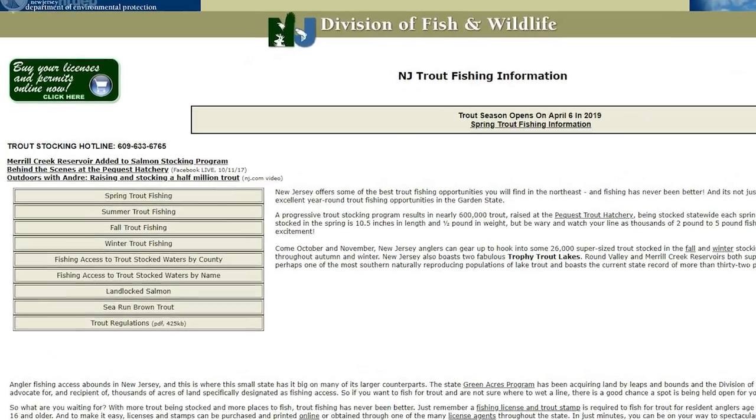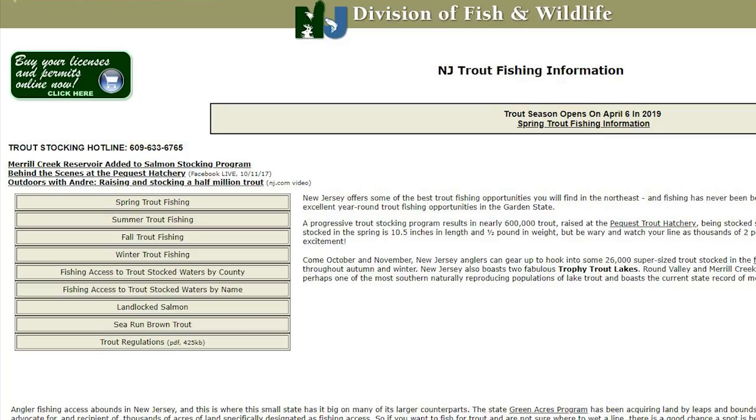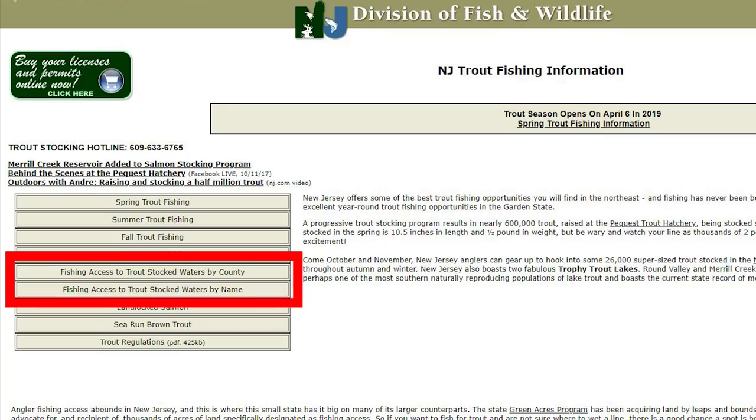Tip number two: know your stock location. Your state is primarily the one stocking trout in your waterways, so make sure you check the website to see where they're actually putting the fish in. This is really important, especially early in the season with crazy weather patterns. Rain can destroy a fishing day and make it very difficult to catch fish in high, murky moving water. Also, during opening week or opening weekend, you may not even get a parking spot, so you need to have a backup plan and go to a second location.